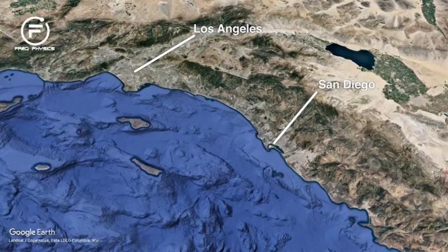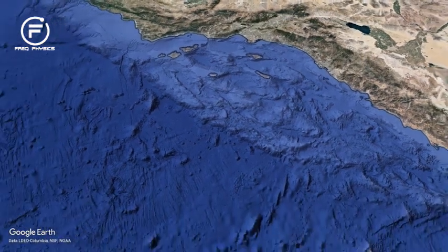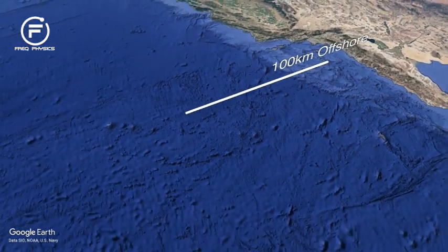Before hitting the Earth's atmosphere, Orion will ditch the European Service Module, leaving just the capsule to return to Earth at a speed of 11 kilometers per second. This will mean that the temperatures on the outside of the vehicle will reach 2,760 degrees Celsius — much higher than the temperatures reached by vehicles returning from low Earth orbit, such as SpaceX's Dragon. After getting a good grilling, Orion will go through its parachute deployment sequence before splashing down in the Pacific Ocean, just off the coast of Baja California.